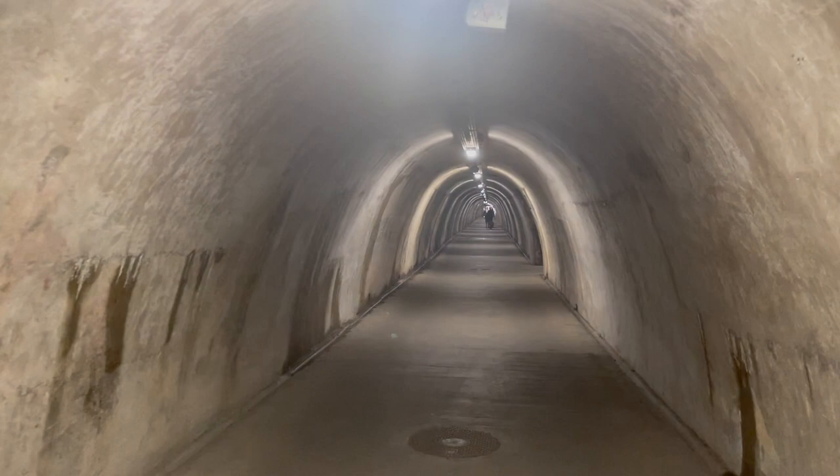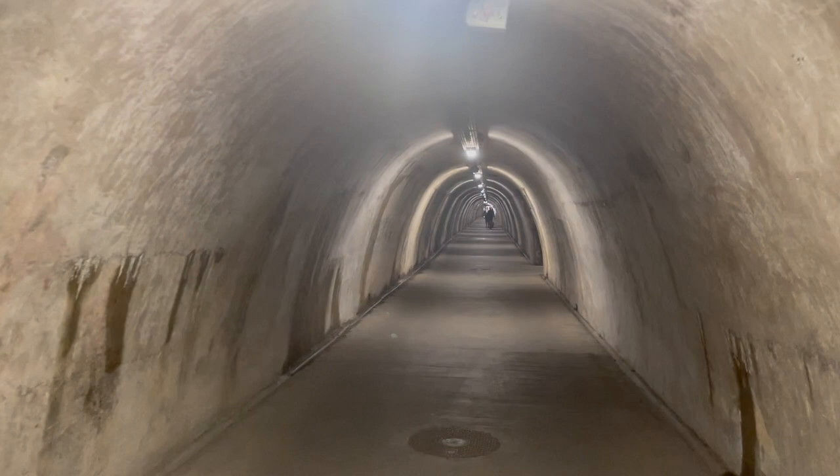The main tunnel is 350 meters or 1,100 foot long and is just 3 meters wide or 10 foot wide. It is about the same height and runs under the hill of Gornygrad.